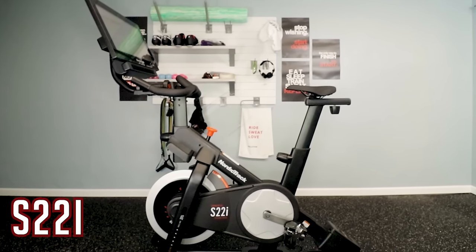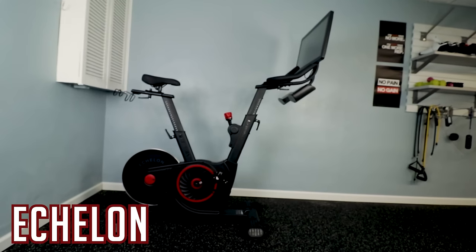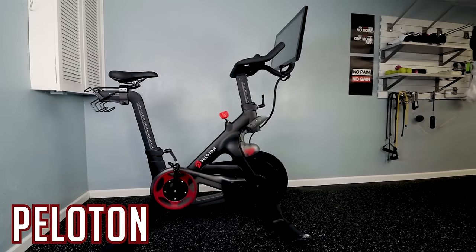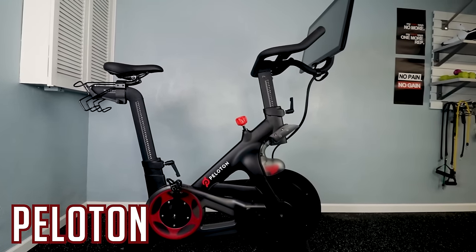Let's start with which one's going to look best in your house, and this largely comes down to personal preference. I'm going to throw them up on the screen and let you get a good look at them and decide for yourself. Personally, I'm drawn more to the Echelon and the Peloton — I like the color scheme, the clean lines. They are all solid options and they all look really nice.